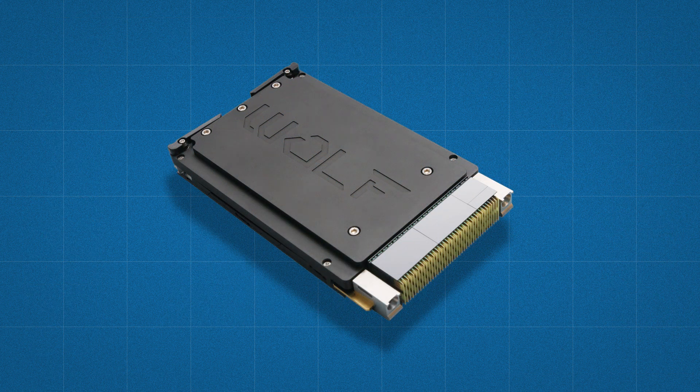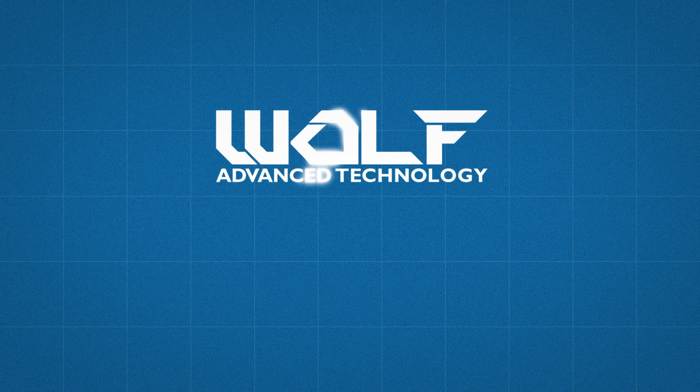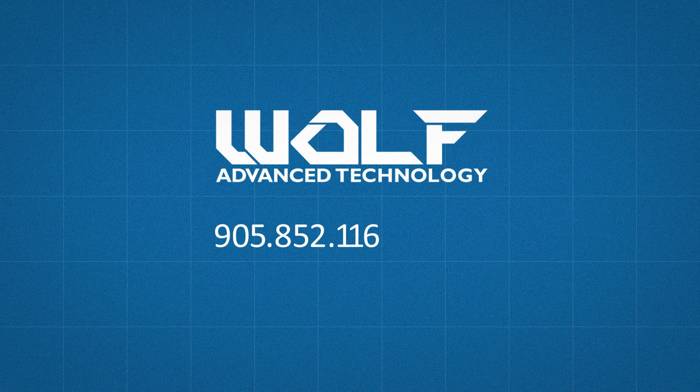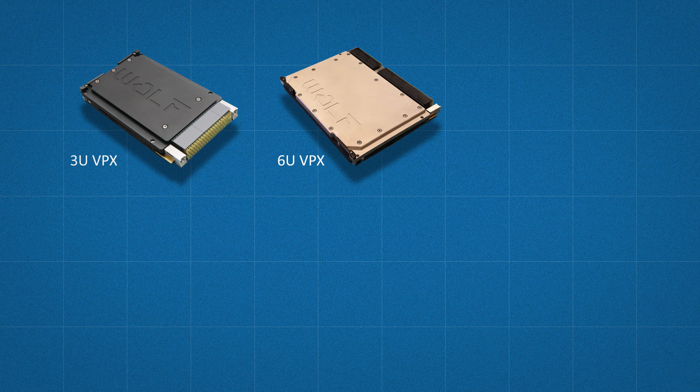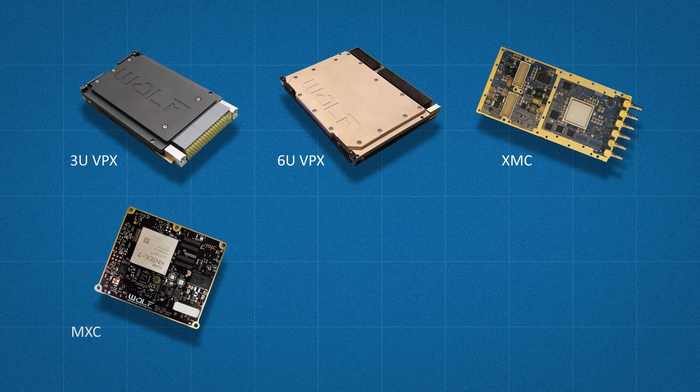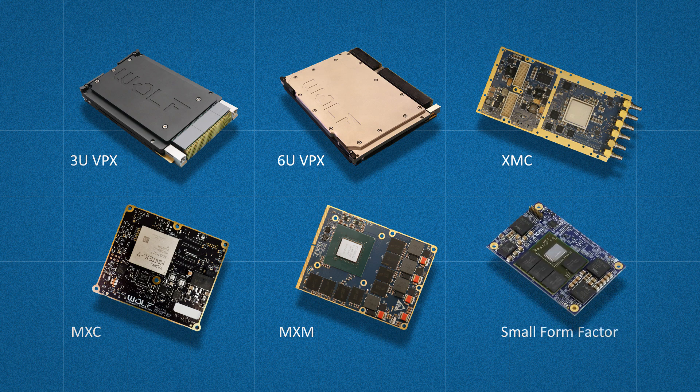The Xavier product is available as a commercial off-the-shelf product, or we can modify it to suit your needs. To find out more information, you can call one of our sales engineers at 905-852-1163 and press 1 for sales, or you can visit our website at wolf.ca to see our entire selection of 3U VPX, 6U VPX, XMC, MXC, MXM, and small form-factor products.